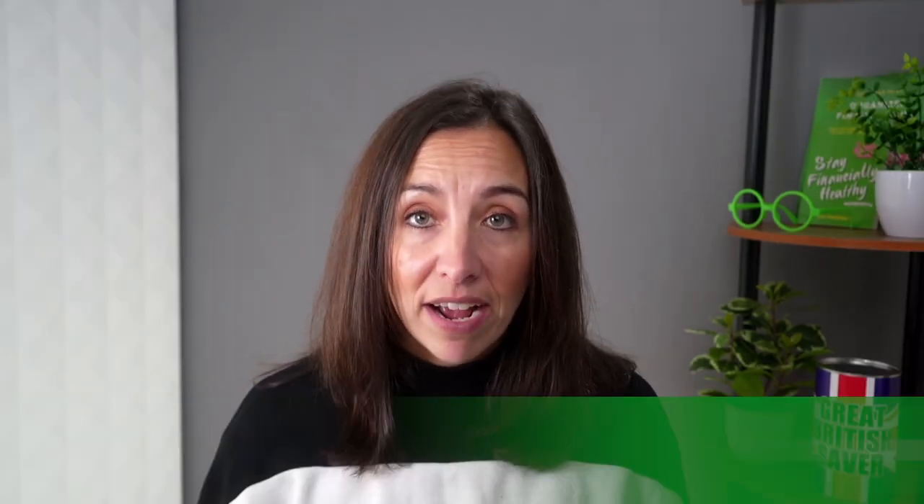It all sounds a bit complex, doesn't it, so I'll simplify those terms. A possession order is a court directive concerning your residence. It implies that you need to vacate the property by the date on the order, which is usually 14 or 28 days after the court session.